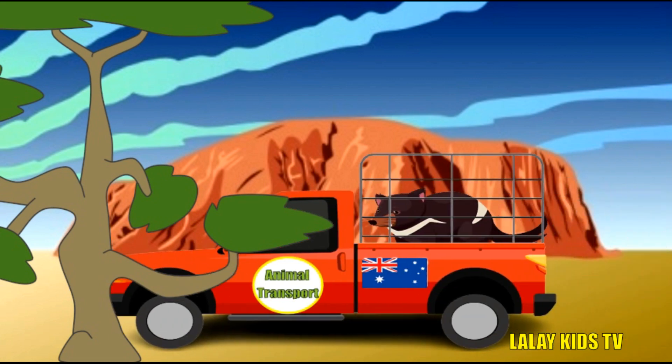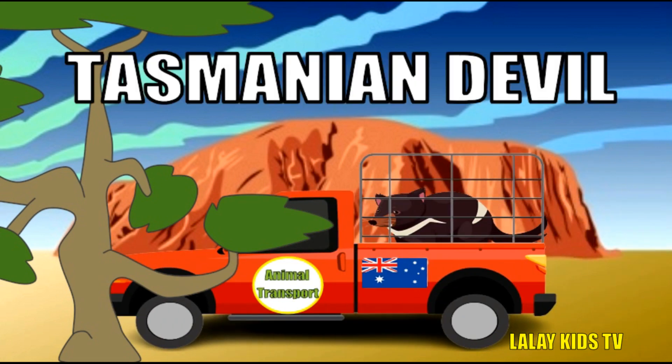Don't let the name scare you — Tasmanian devils are unique and exciting animals. They have powerful jaws and can eat almost anything, including bones and fur. Tasmanian devils are known for their loud and eerie screams, especially during feeding. These feisty marsupials are only found in Tasmania, an island off Australia.